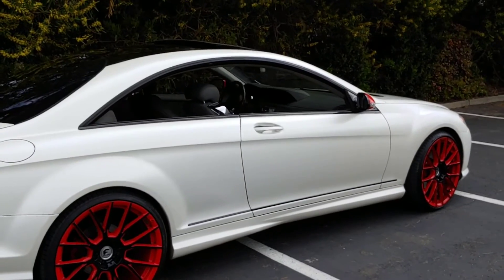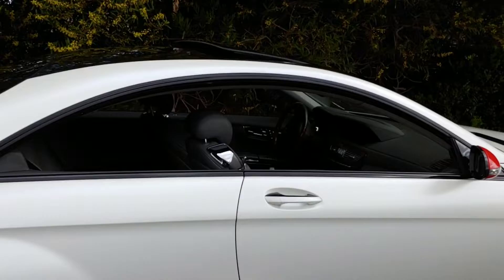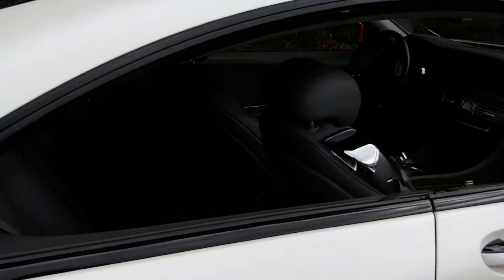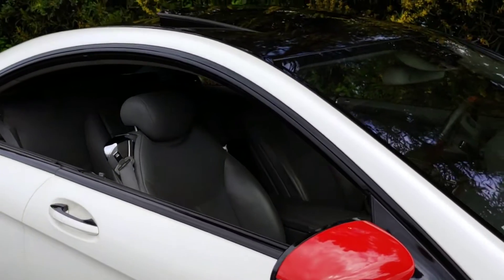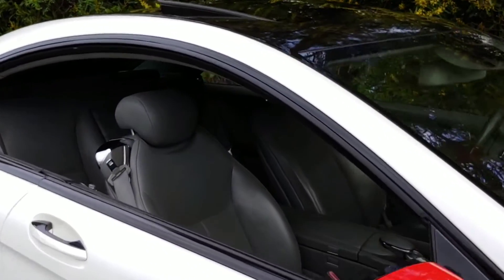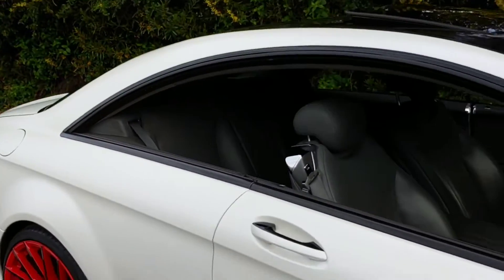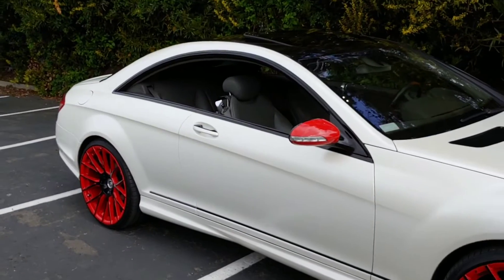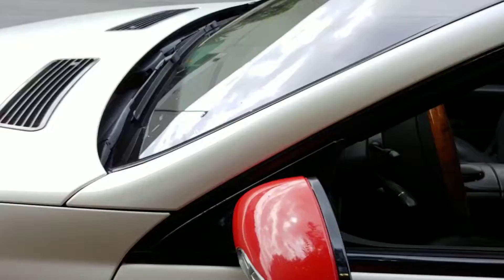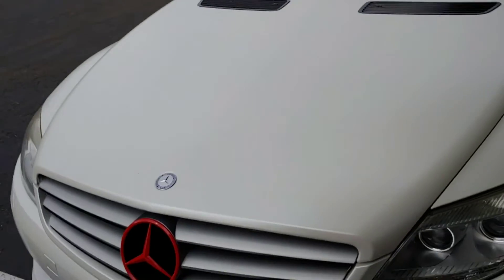All the windows are fully automatic, so they all go down all the way and give you that clear pillarless frame profile. This is one of the reasons I even bought this car — I love this frame. When you roll it down, it feels like you're driving in a drop-top every day. Just look at that clean cut line.